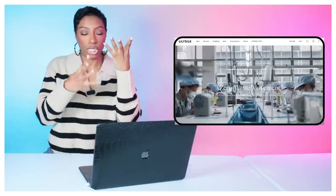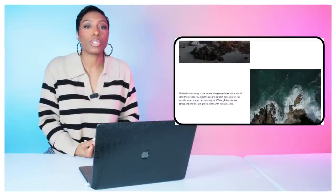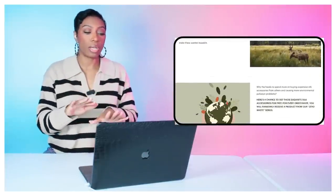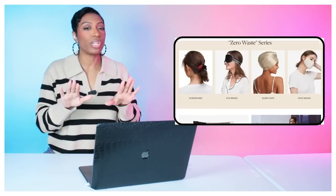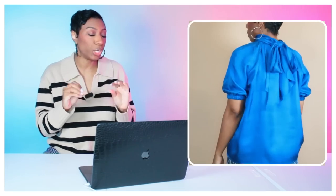Luxury on a budget — soft gold at an affordable price. Aside from the luxe factor, Lily Silk is also a conscious brand. They're working with TerraCycle and committed to zero-waste production. All their products are clean and toxin-free — anti-allergy and antibacterial.